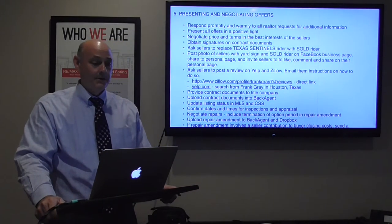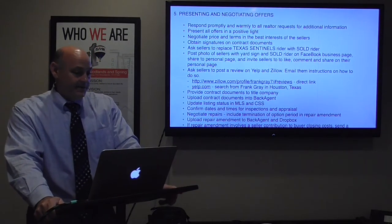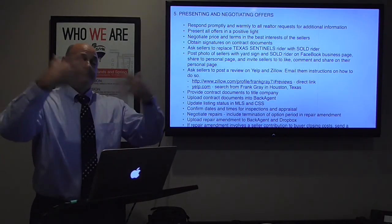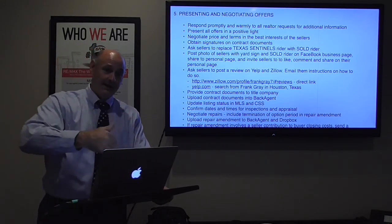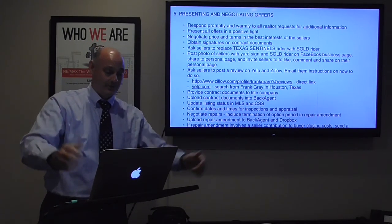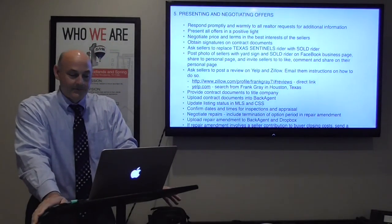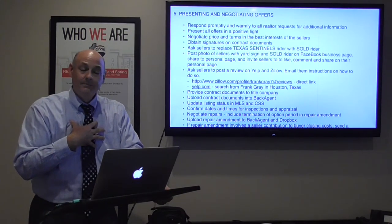I negotiate price and terms in the best interest of the sellers, obtain signatures on contract documents, and ask the sellers to replace the Texas Sentinels rider with the Sold rider — and up goes another social media photo. This is why we take photos of all the riders — we're either saying 'check out the house that just came on the market' or 'hey, we sold it — congratulations to the Smith family.'